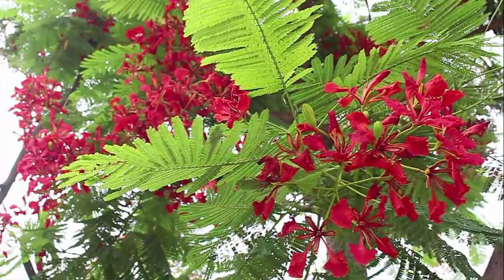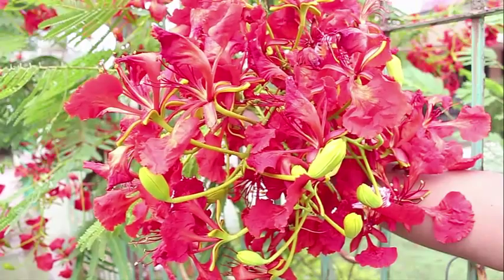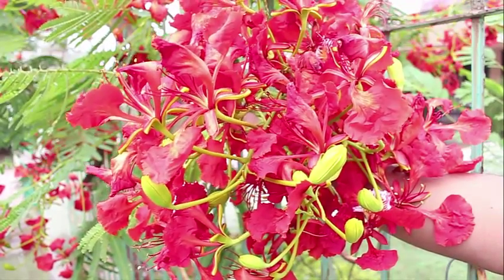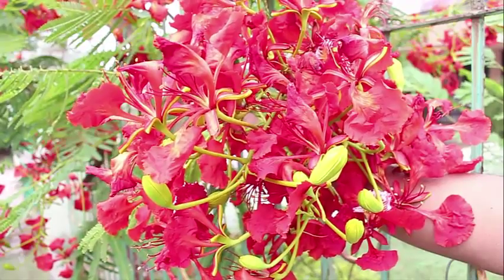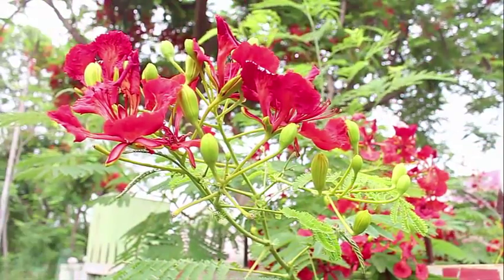There is a legend associated with the tree in Kerala. The Saint Thomas Christians believed that when Jesus was crucified, there was a small Gulmohar tree near his cross. It is believed that the blood of Jesus gave the flowers their red color.